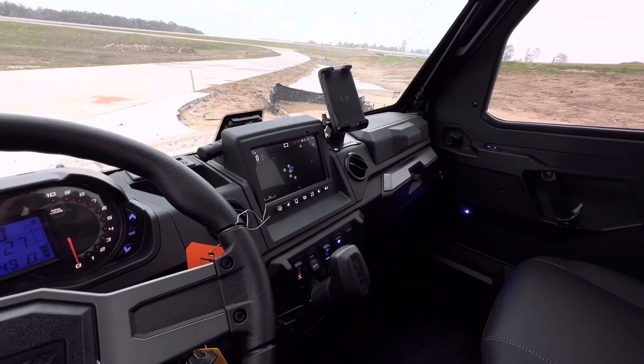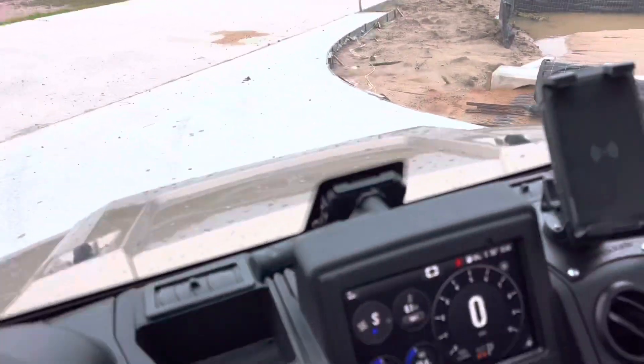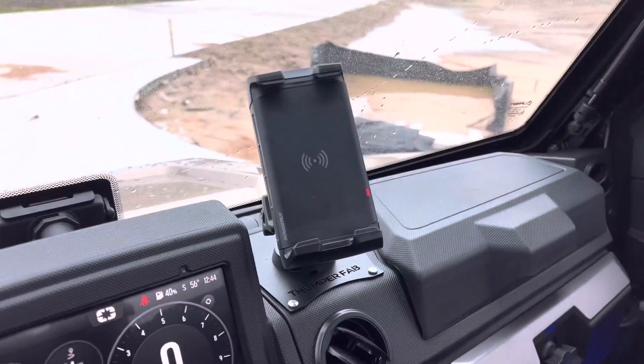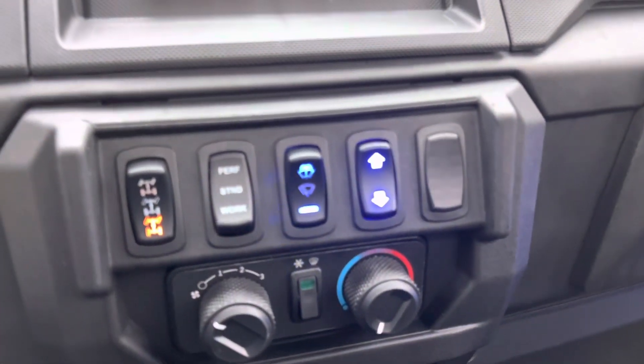Look at that interior — climb on up in here. It's cold, windy, and raining. It's got your 7-inch Ride Command touchscreen right here. Put a Thumper Fab wireless phone charger in it. Of course, this has heat and air conditioning.